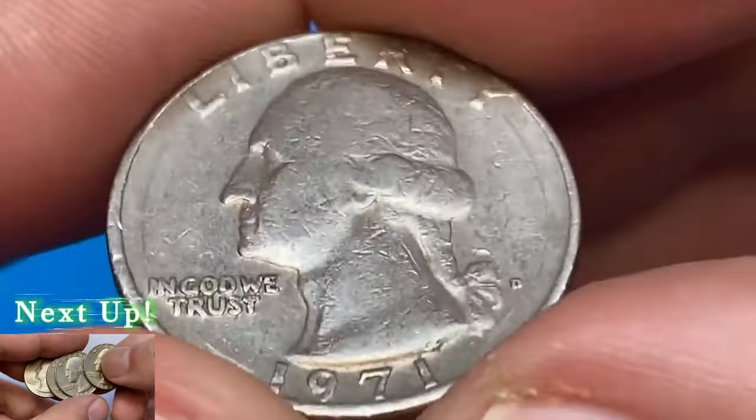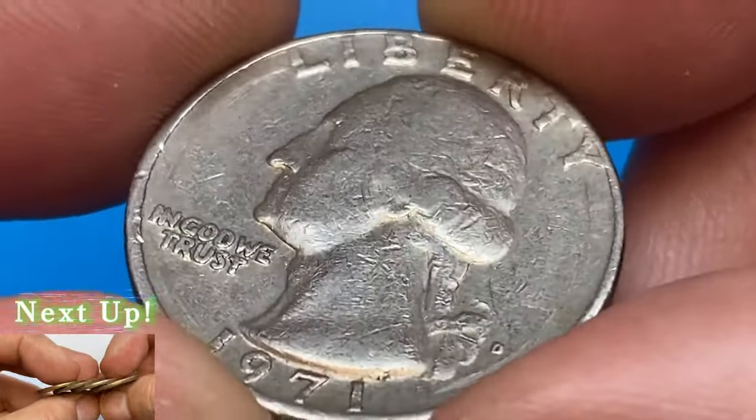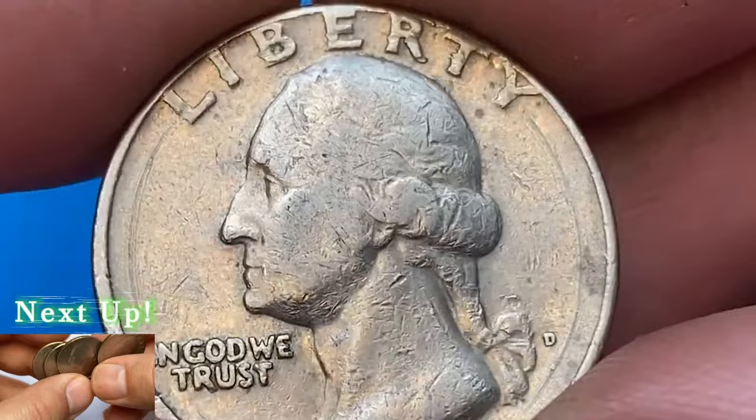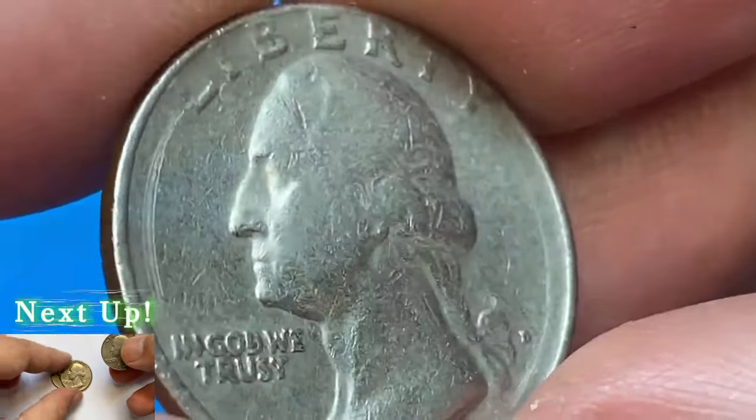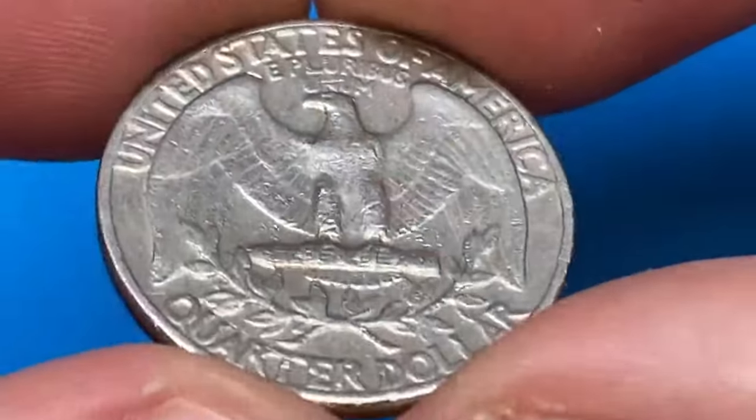Numerous contact marks and circulation ticks show up across the surfaces of the obverse, but the main distraction is the circular gouging, which is most likely the result of damage done by a coin roll crimping machine. The reverse side of this coin is free from large distractions.